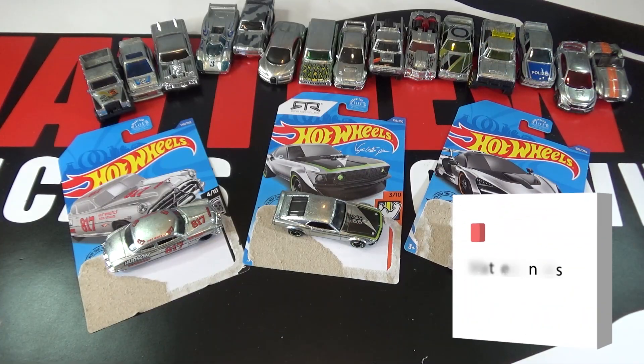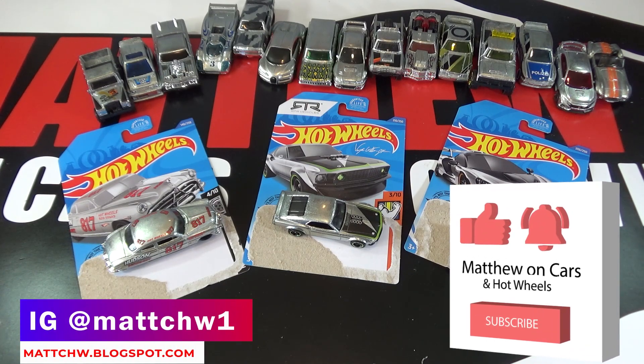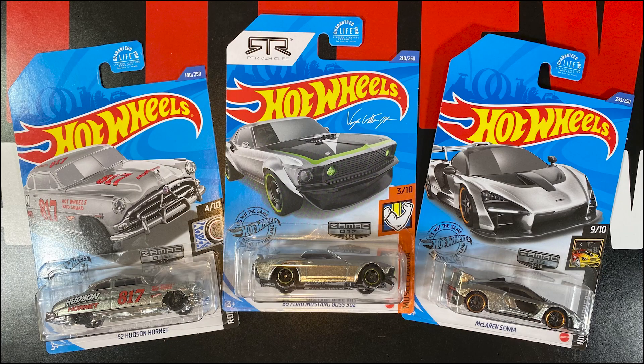Thanks for watching. Be sure to leave a like and subscribe, and tell me your favorite car out of this ZAMAC Mix 6 and all the 2020 ZAMACs for this year.